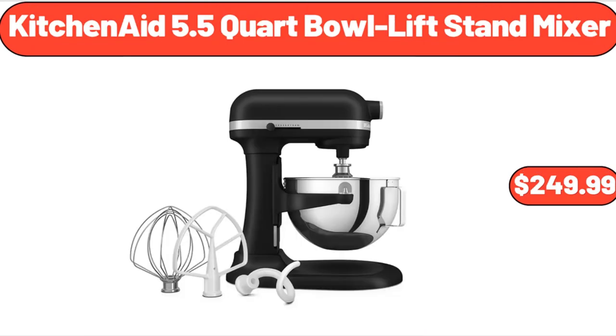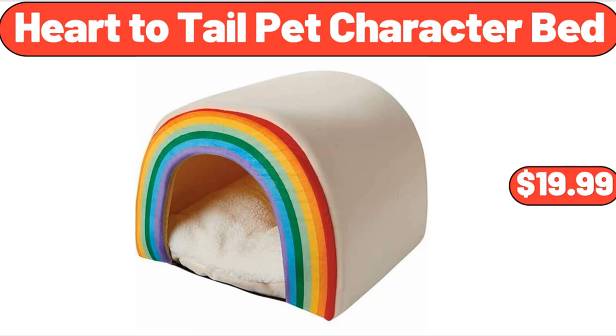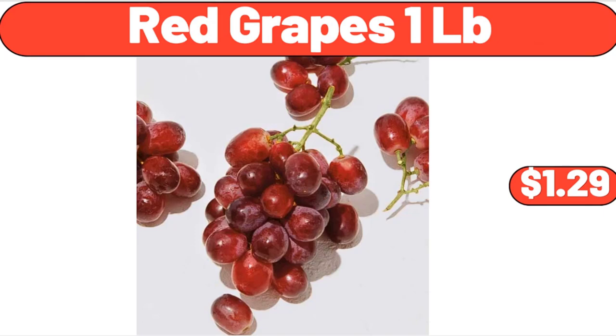KitchenAid 5.5-Quart Bowl Lift Stand Mixer, $249.99. Metal Under Kitchen Sink Organizers and Storage, $11.99. Heart To Tail Pet Character Bed, $19.99. Red Grapes, 1 lb, $1.29.